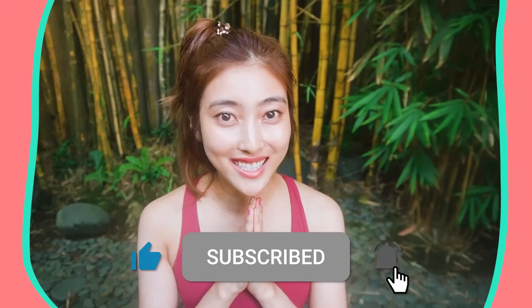Thank you so much for watching. I cannot wait to see you in the next video. Goodbye! Namaste! Thank you so much! Bye bye!